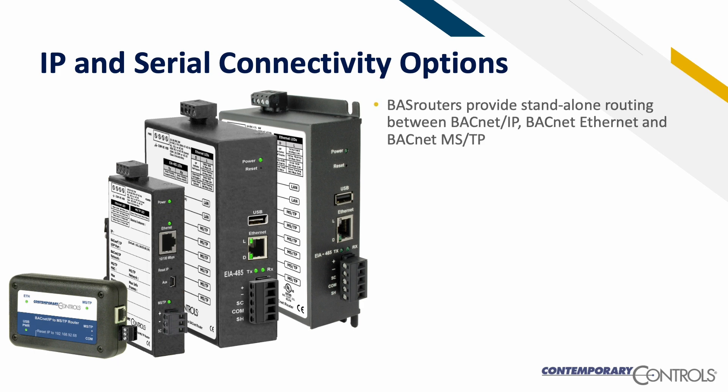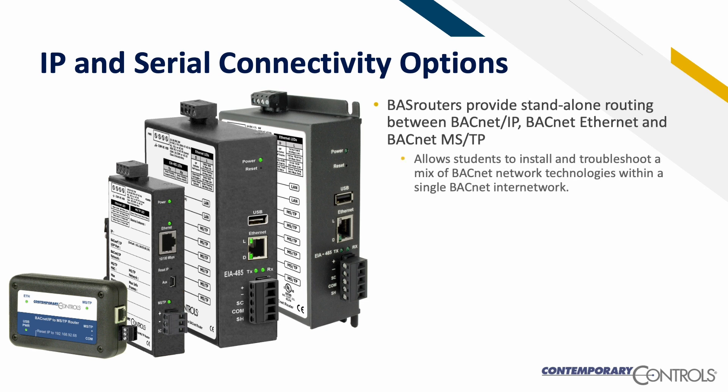BAST routers provide standalone routing between BACnet IP, BACnet Ethernet, and BACnet MSTP. This allows students to install and troubleshoot a mix of BACnet network technologies within a single BACnet internetwork.